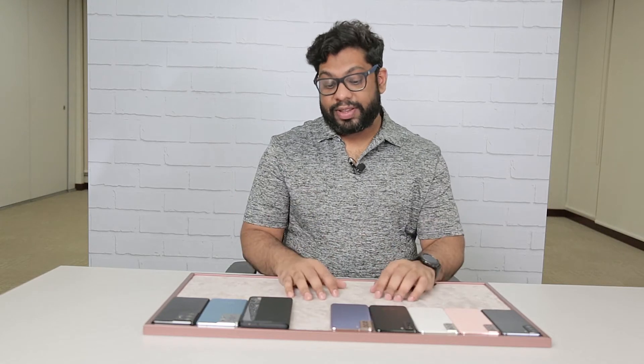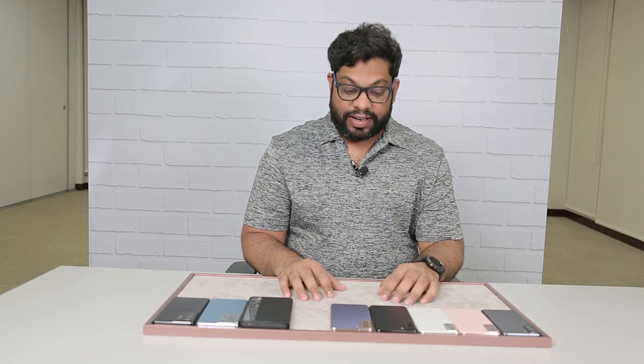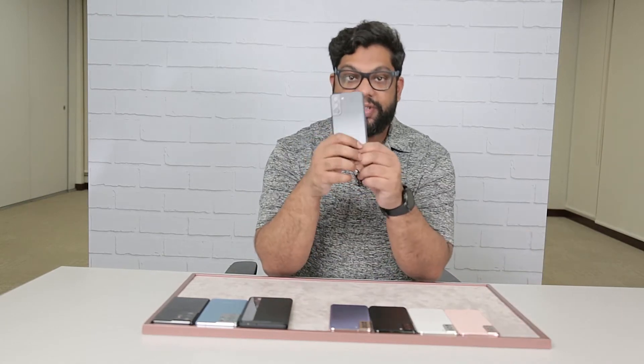Hey everyone, it's 2021 and we are here at the Samsung headquarters in Dubai, and that can only mean one thing: the next release of the S series phones from Samsung. I am happy to show you this is the S21.